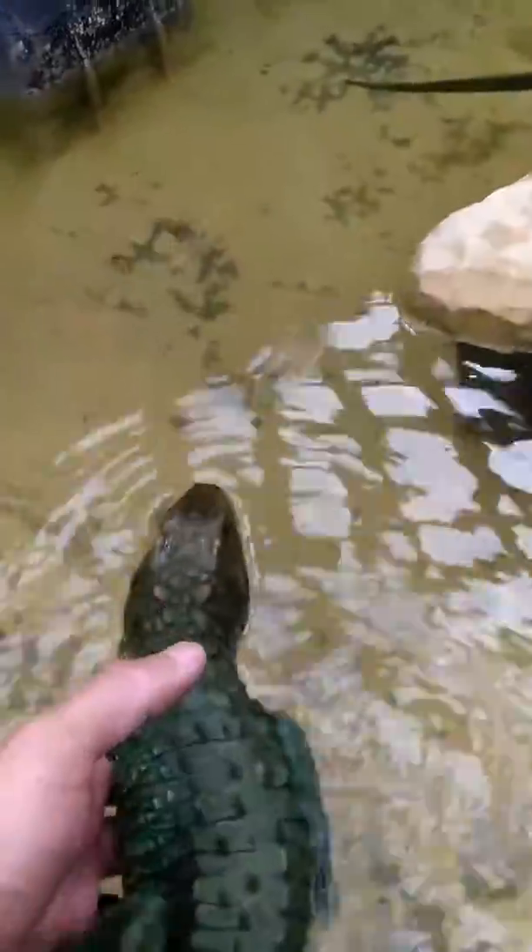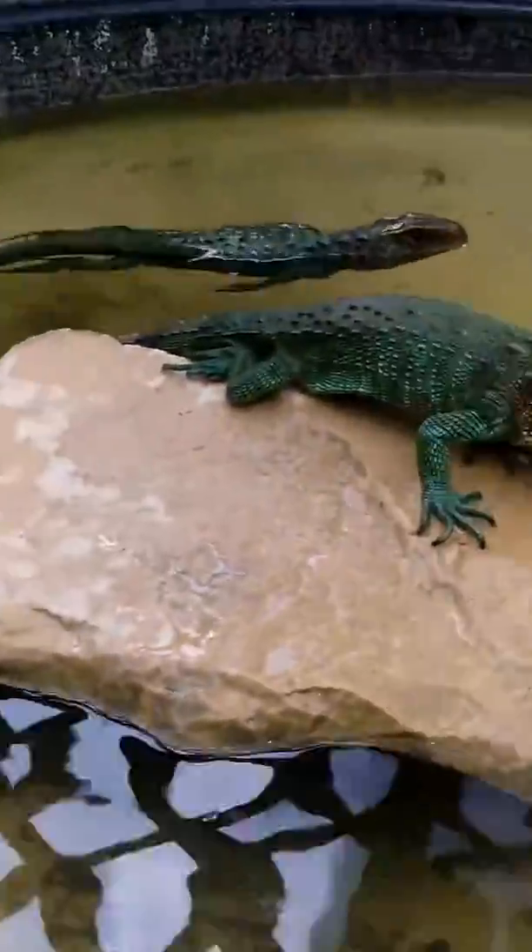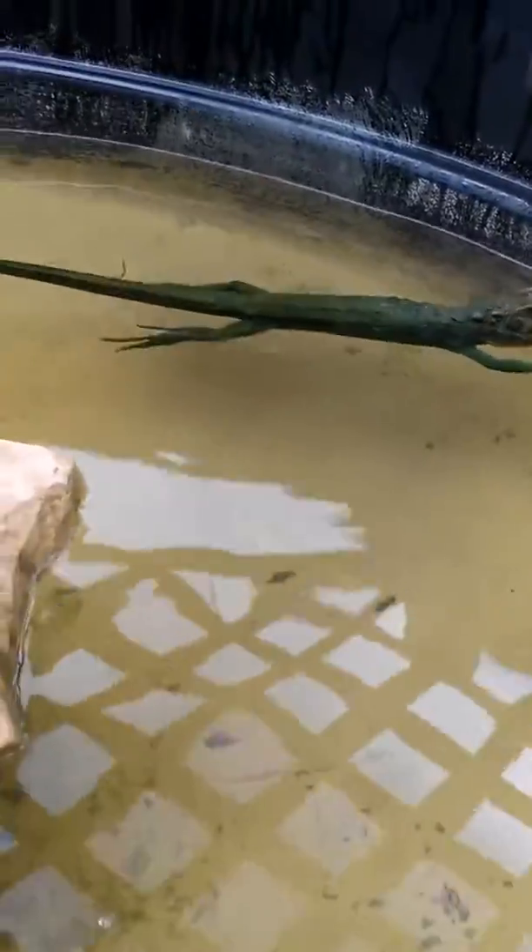You can see they have those beautiful osteoderms. Watch how Kira swims — they swim just like a caiman, just like a crocodile, just like an alligator. They tuck those legs behind their bodies and just use that powerful tail to swim.